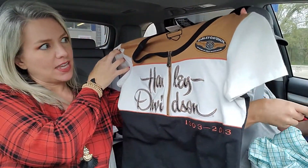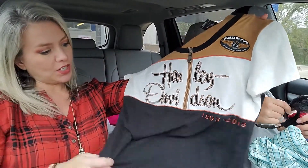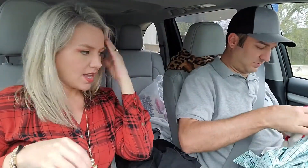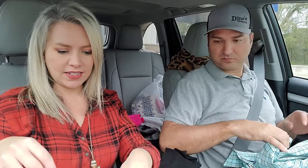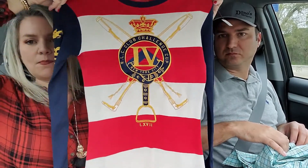Anything Harley Davidson sells really well for us. This is a women's half-zip Harley shirt in great condition — $3.50 for this. Also, this type of item with big graphic spell-outs, like a big design down the side — polo Ralph Lauren.